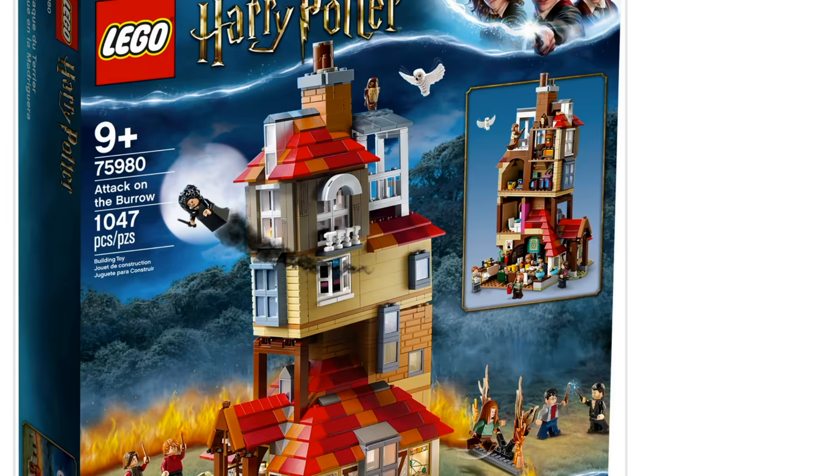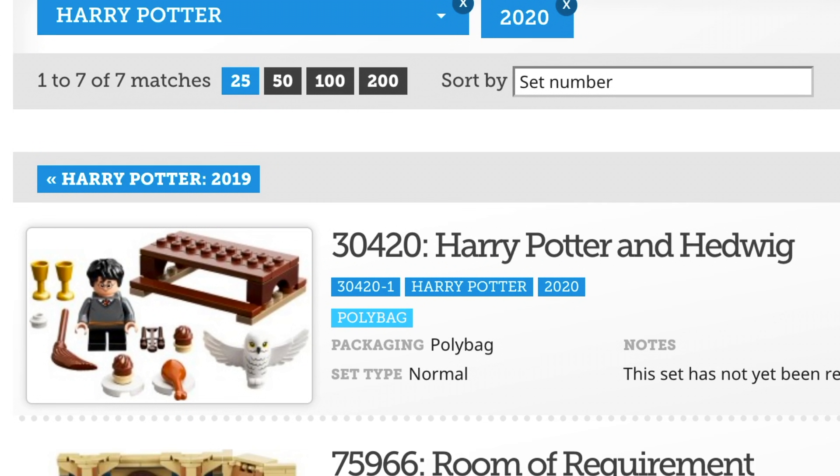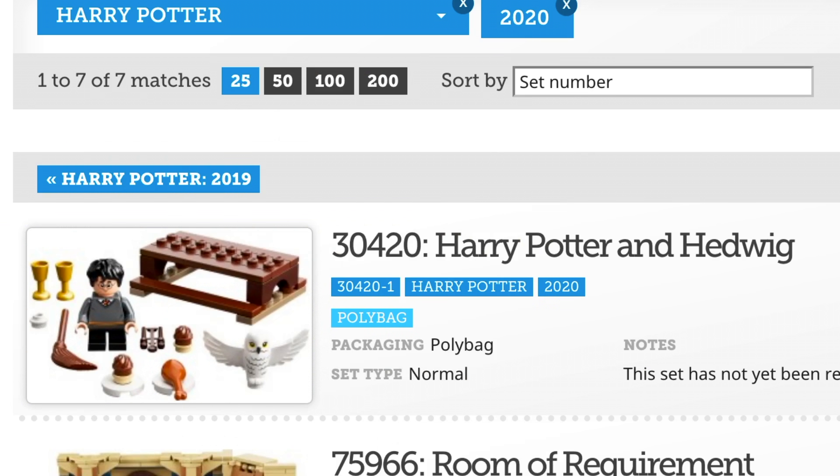Something you've probably noticed in these sets — and maybe in the pictures of the minifigure series — click over here: this is the poly bag. I am really excited for this new version of Hedwig that has the wings open; I think that's really really cool. We're even going to get it in this poly bag, but I think that's also in the minifigure series.